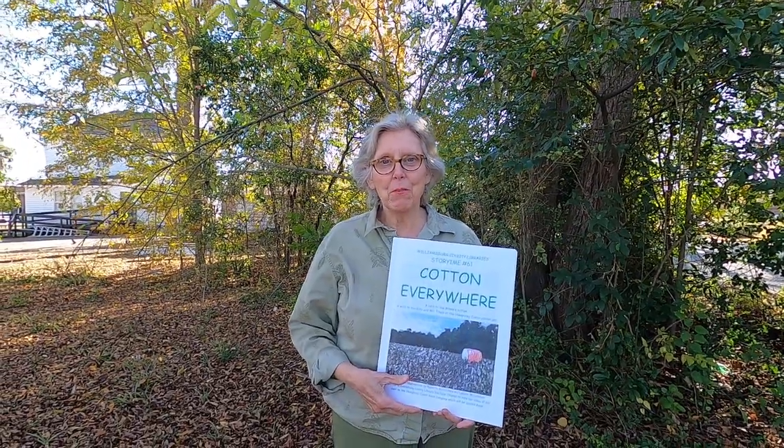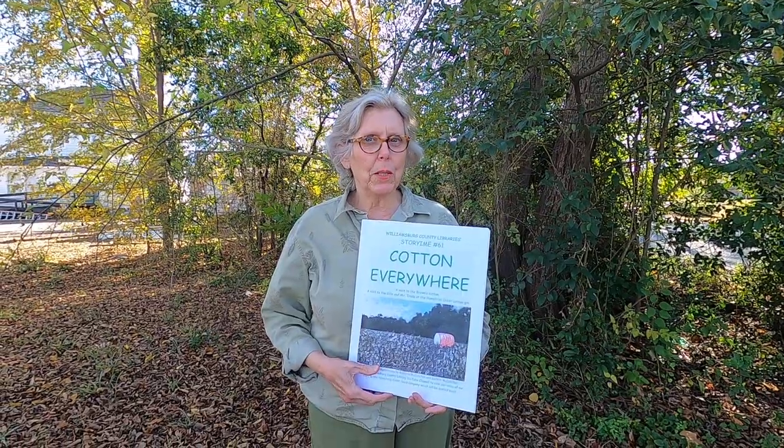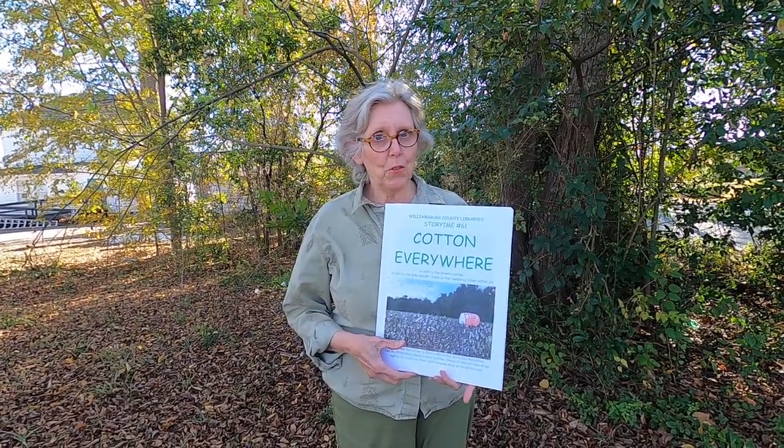Hi there, I'm Bobbie McCutcheon from the Williamsburg County Library. I wrote a story last week after we had visited a cotton field and the cotton gin. This is the story and I hope you'll enjoy it.